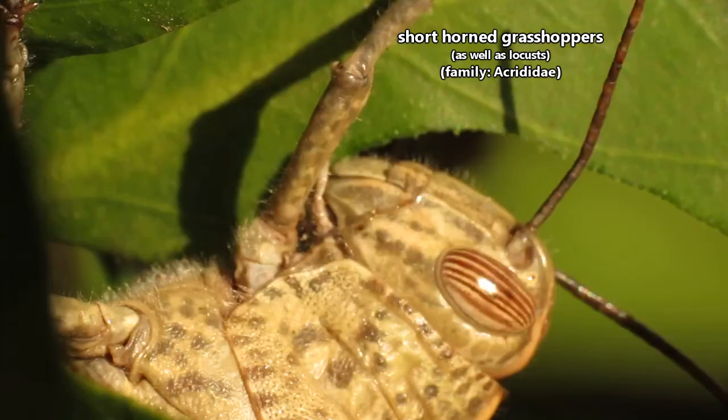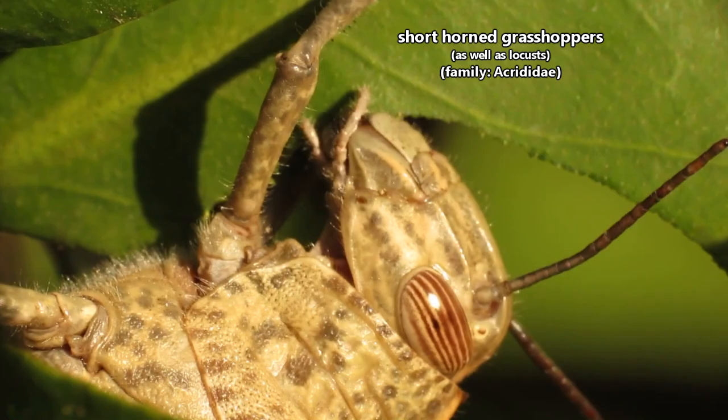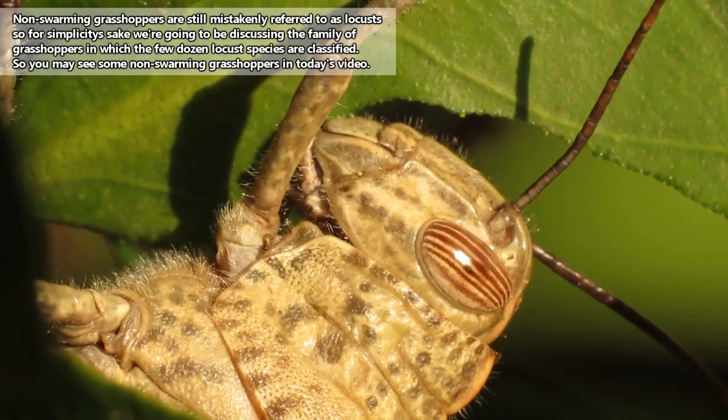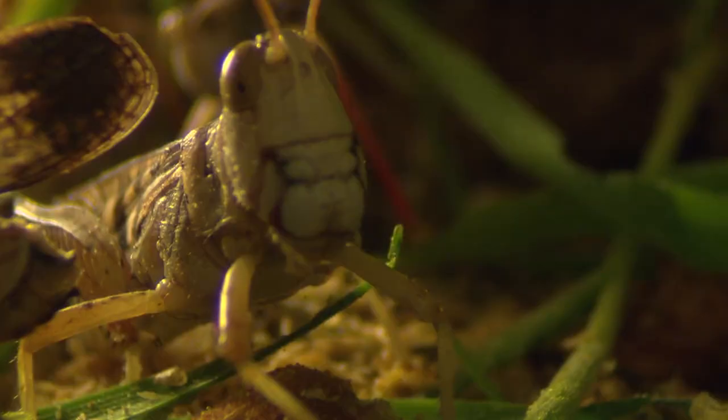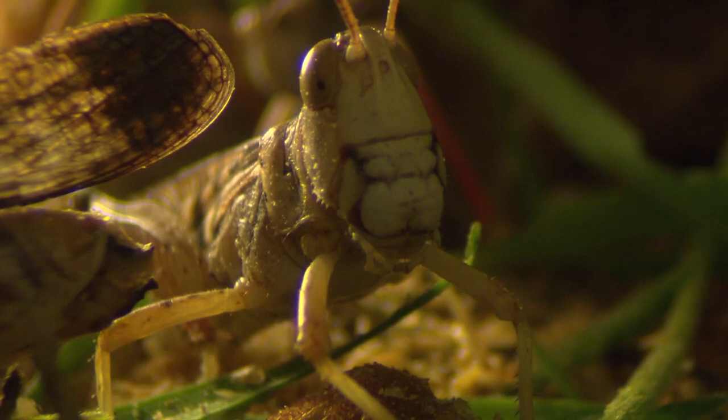Locusts are part of the family commonly called short-horned grasshoppers. There are over 8,000 species in this family, and it makes up a majority of living grasshopper species. But remember, only about one or two dozen actually swarm and are then most appropriately known as locusts. These insects can be found on every continent except Antarctica, and they are most abundant in tropical regions.